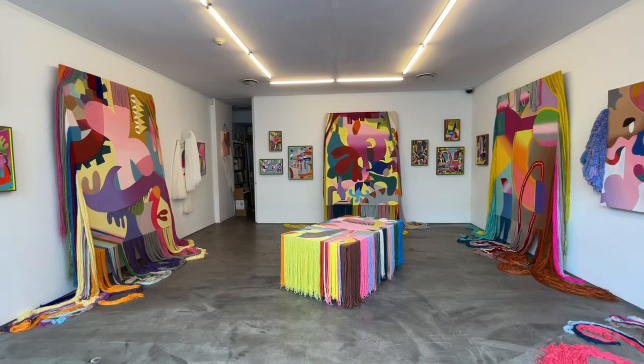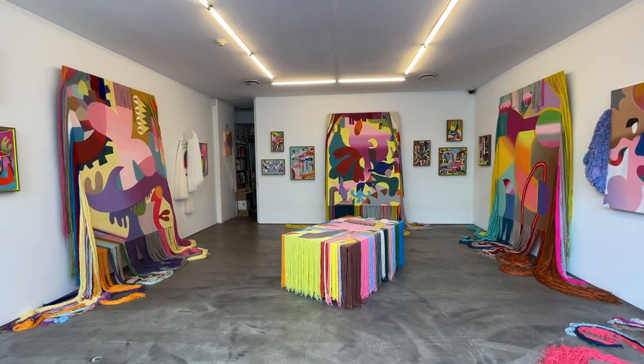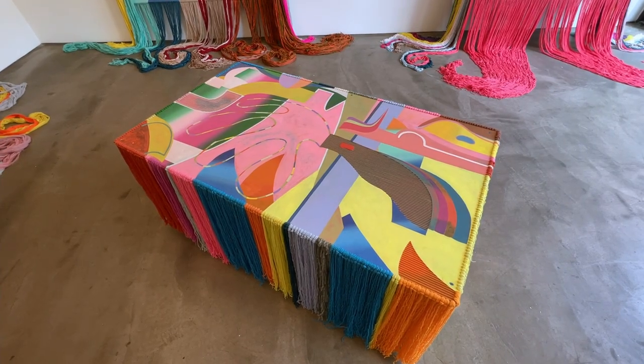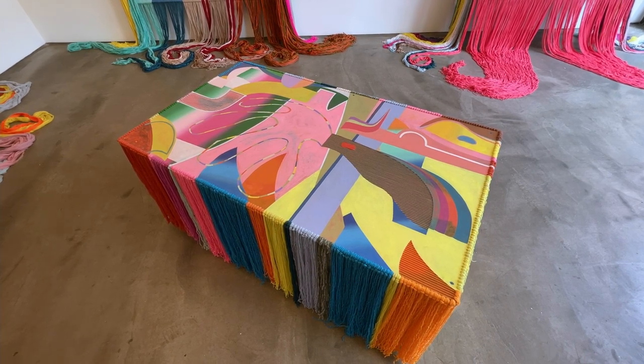I'm going to try my German here — 'Gesamtkunstwerk.' The artists here are going for Gesamtkunstwerk, which is a German term that roughly means 'comprehensive artwork' — an all-over sensory experience of being wrapped in an artwork surrounding you, while each work is also its own individual piece at the same time.